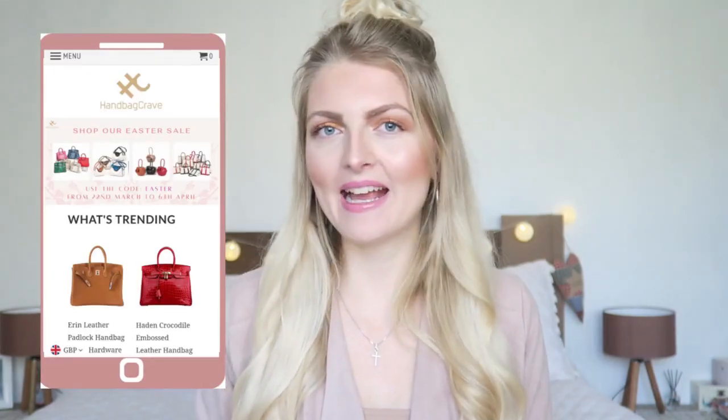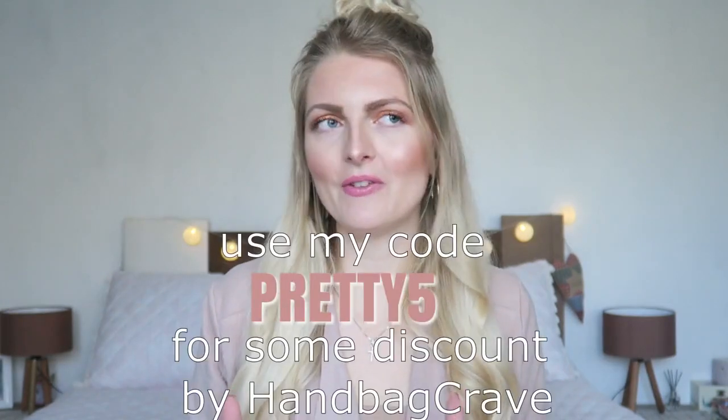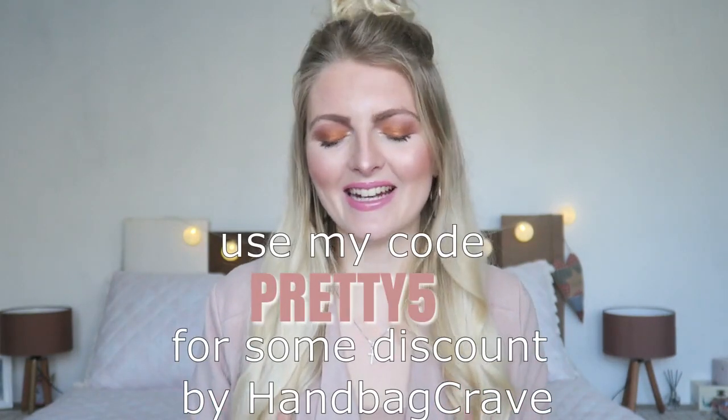Handbag Crave has amazing designer-inspired bags. They are designer-inspired — they are not replicas. A replica is like a rip-off where the brand is all over it, but these ones are inspired, so it has Handbag Crave on it, not Louis Vuitton or Hermès or anything like that.